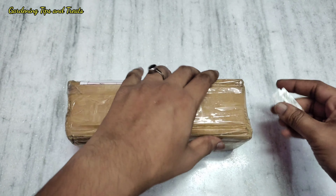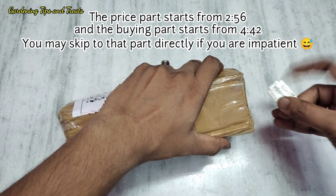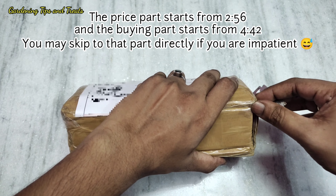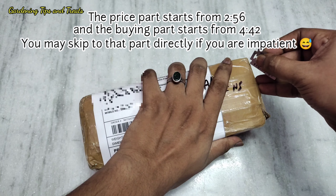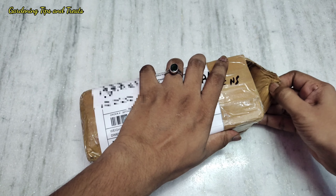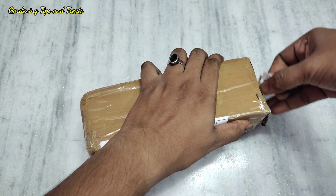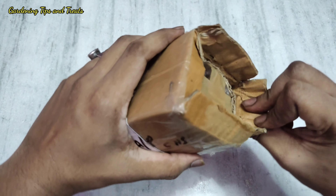Hello friends, welcome back to our channel. Today I'm going to unbox before you a very rare plant in India known as the pitcher plant or Nepenthes. I shall also discuss where to buy them in India and how to take care of them in the Indian climate. I have bought this plant from a person from Assam.